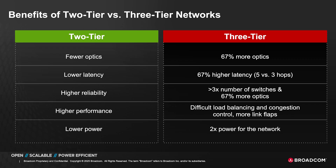This significantly reduces the amount of optics and the number of switches, and thereby the amount of power required to support these clusters of 100,000-plus GPUs. Beyond the scale-out,